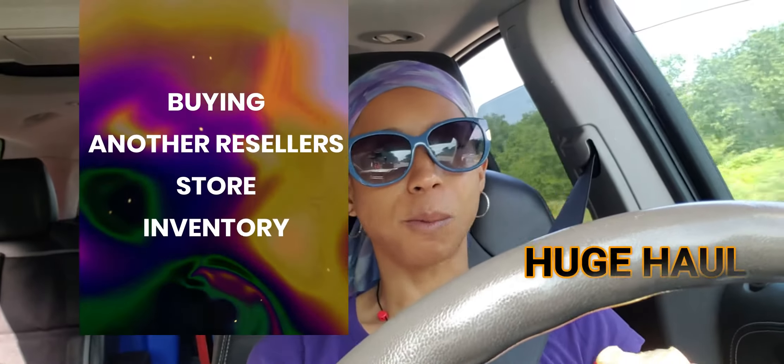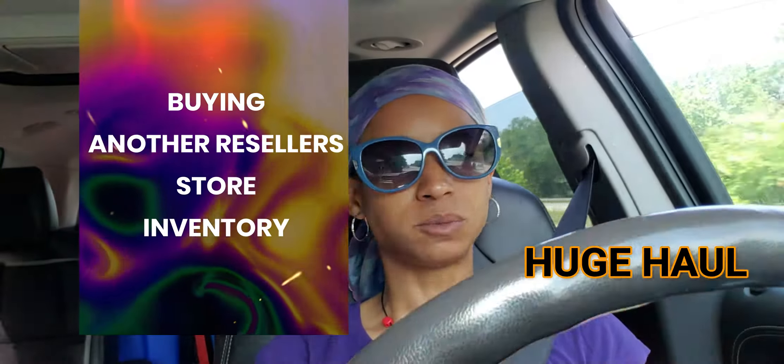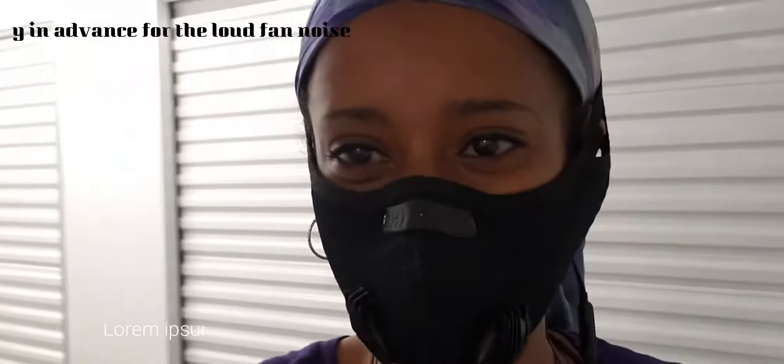Hey guys, welcome back to my channel. If you're new, my name is Brandy. I am a reseller and I sell on eBay, Etsy, and online platforms. Today I have a cool video for you guys. I actually went and bought out a reseller's inventory — that's kind of why I've been gone for a while. I just bought out somebody's eBay store — how awesome was that? Really cool guy.